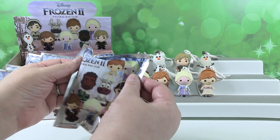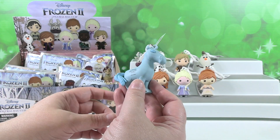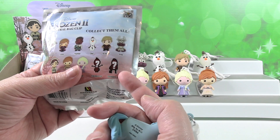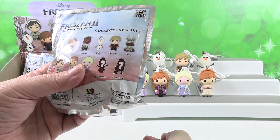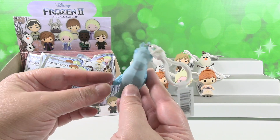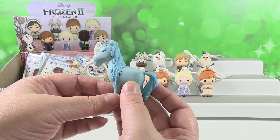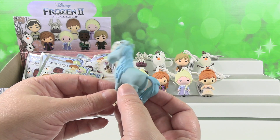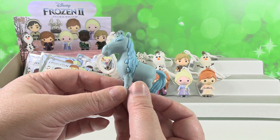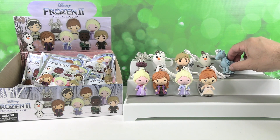That was exclusive A. Oh, I have exclusive B — which looks nothing like the image on the back. That's a funny picture. So I have exclusive B — this is the Water Nokk, otherwise known as Elsa's Water Pony. Very cute. Water Pony — he spits water. He's going to munch Olaf's carrot.